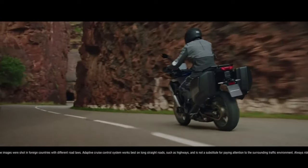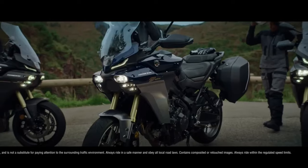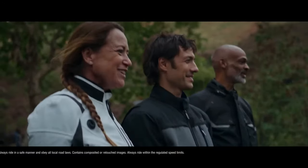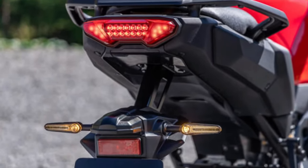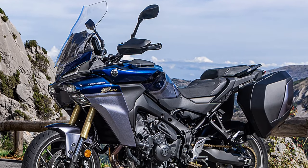In a world first in the motorcycle sector, the adaptive matrix LED headlight provides illumination like never before. Linked to a camera built into the fairing, the system detects surrounding traffic conditions and automatically controls individual LEDs within the matrix to deliver an optimally shaped beam of light to maintain illumination.